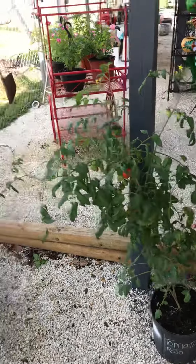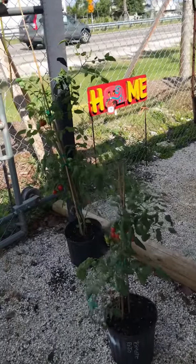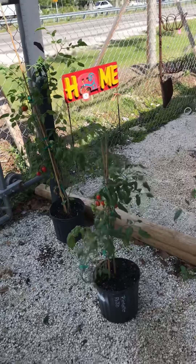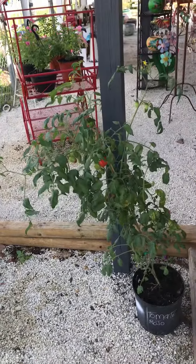And there you are. Those are the three-gallon tomato plants here at Guacalina Nursery's Chrome Avenue location. Thank you for watching.